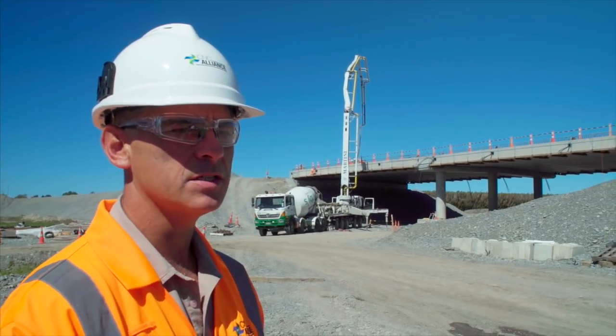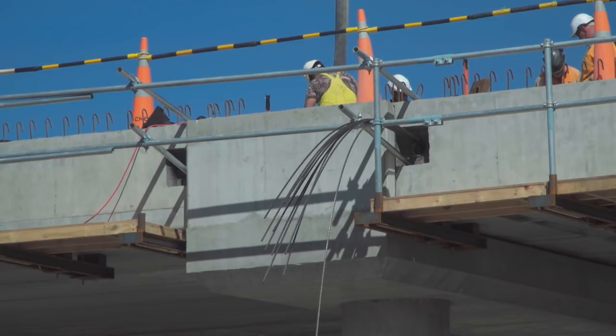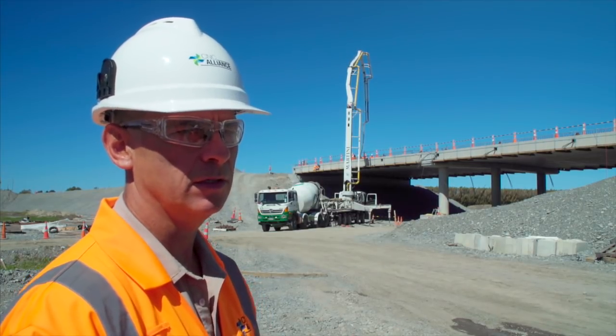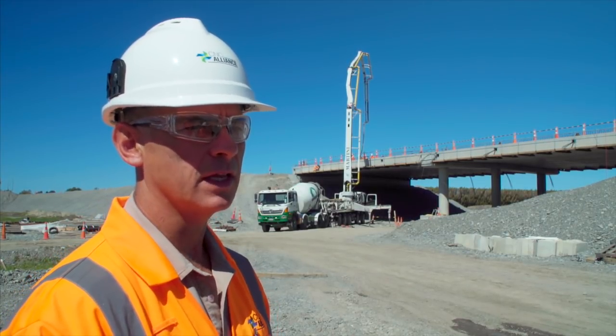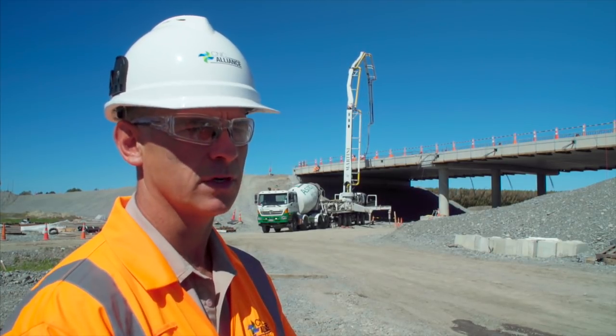The bridge behind us — you can see some strands hanging out the side — so the whole deck gets tensioned. After that we put some barriers on the side and then it gets covered to look like a road to connect to the existing Belfast Bridge.